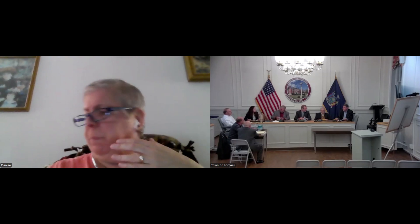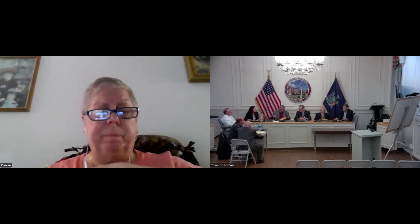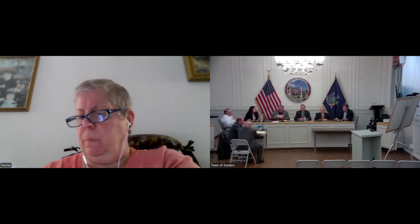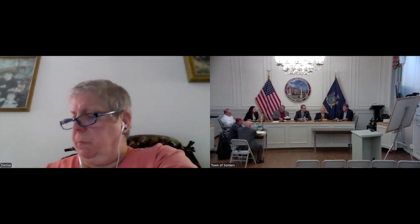Are there any further matters or are we ready to adjourn? Ready to adjourn. So I'll end the meeting then. Thank you, everyone, and we'll see you next month. Goodbye.